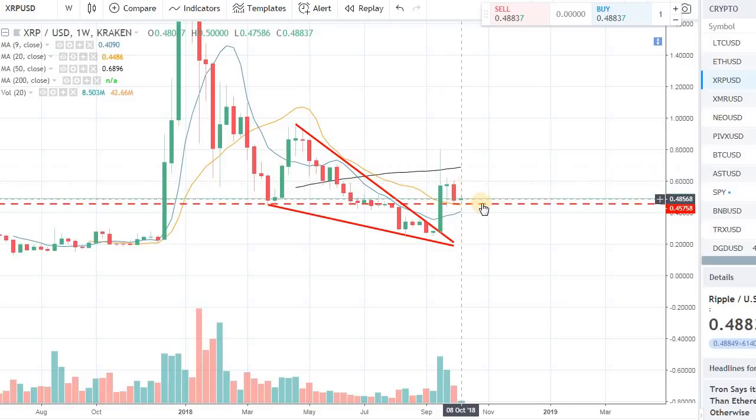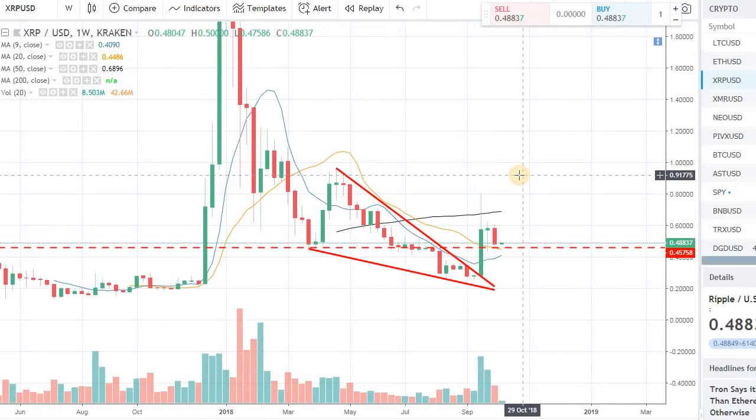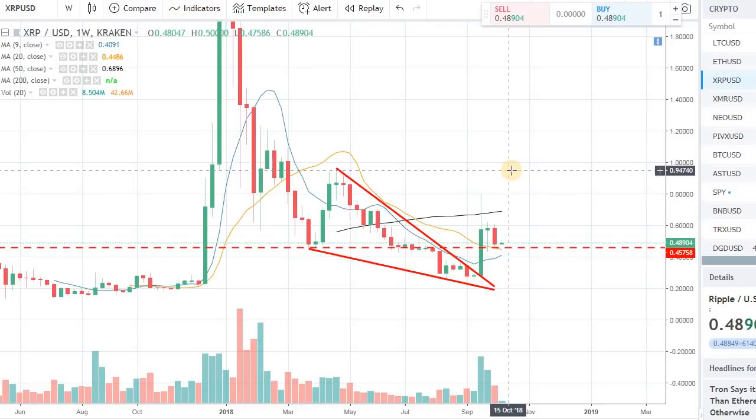Now the one thing we have to keep in mind is this support level needs to be respected and the overall condition of the market needs to remain positive. That will give more momentum to XRP, and we can easily see perhaps a 93 to 94 cents mark in XRP fairly soon. Right now it's up around 2% for the day, but let's see if we can have a little bit more momentum for the rest of this week.